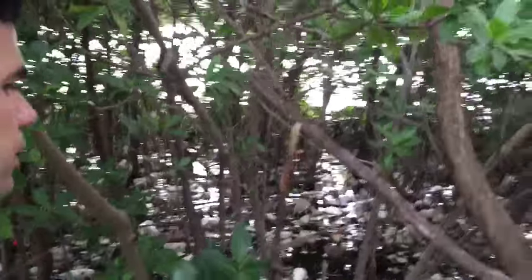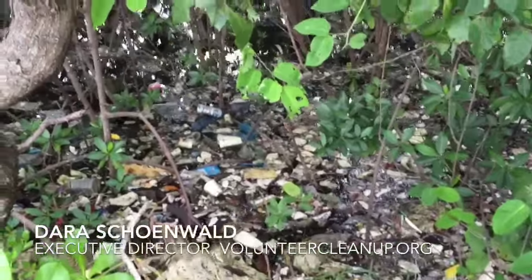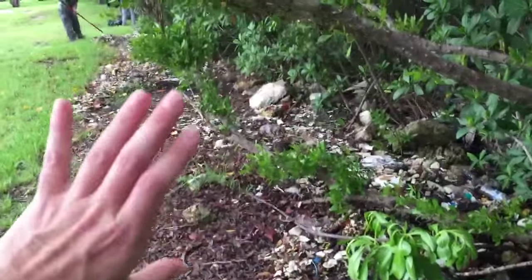So it'll just literally float here with the water forever, and because it can't biodegrade, it's going to just stay here forever. It's just an absolute mess. So we're here on the Venetian Causeway doing a shoreline cleanup, and it is just completely overwhelming, as you can see here along the shoreline.